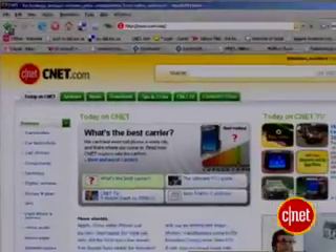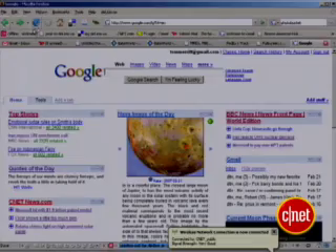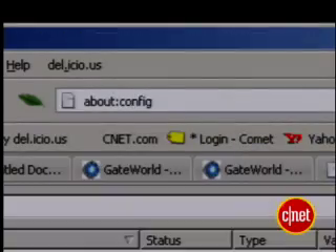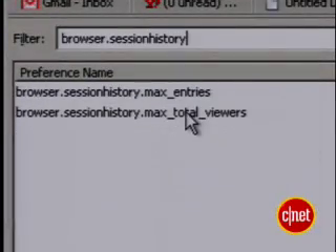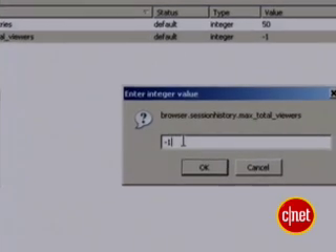Did you know Firefox saves pages? So if you use the back button, they're right there waiting for you. That's nice, but it also takes up memory. To turn it off, enter about:config into your address bar. Type in browser.sessionhistory and select the option that includes total viewers. Double click and change negative one to zero. This will make Firefox a little leaner, but be forewarned — using the back button will take a little longer now.